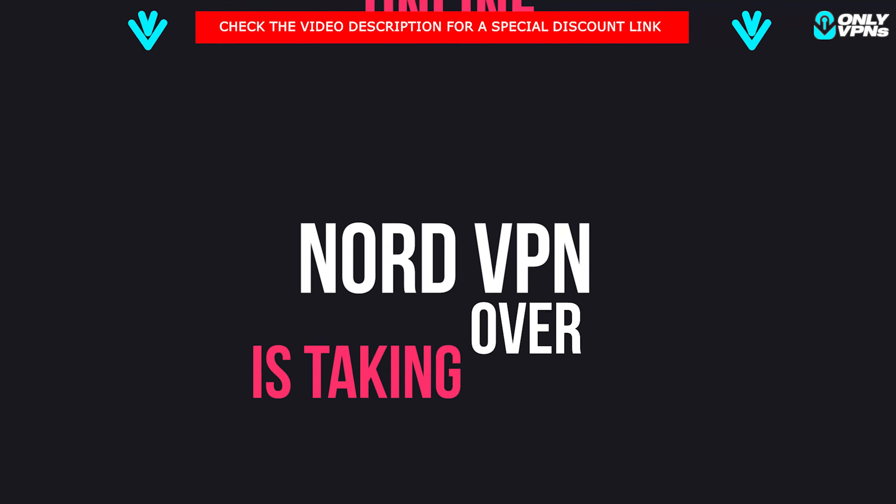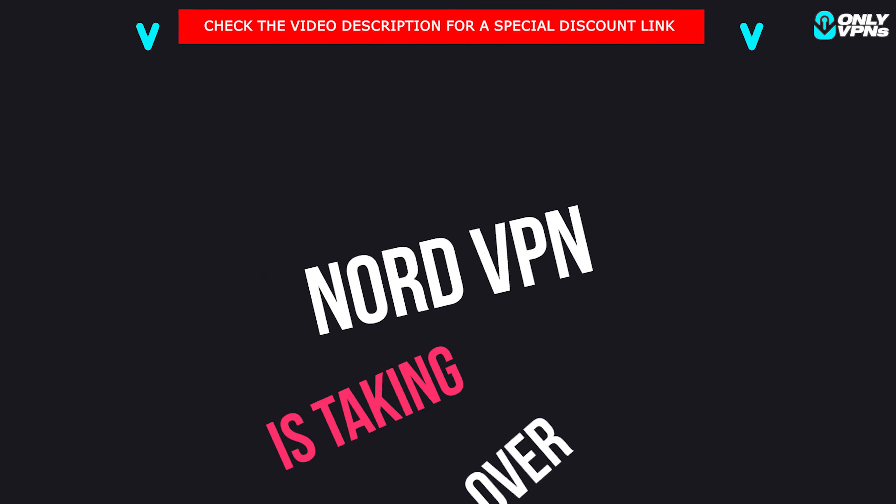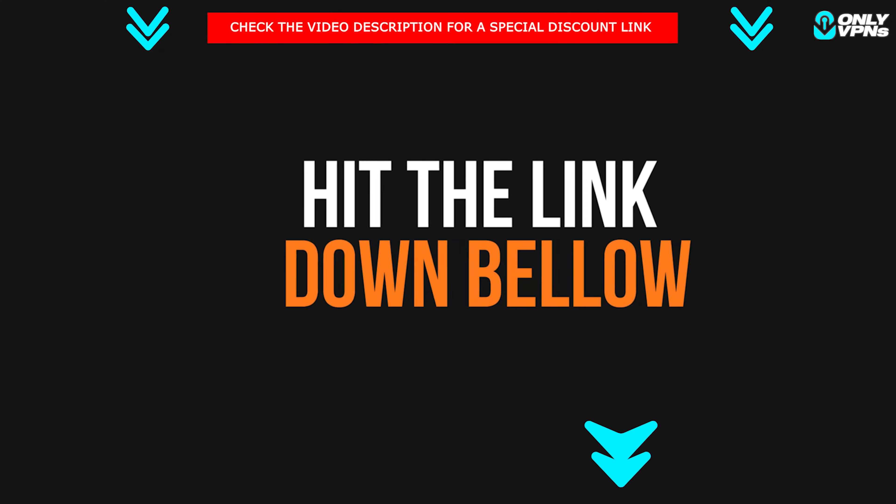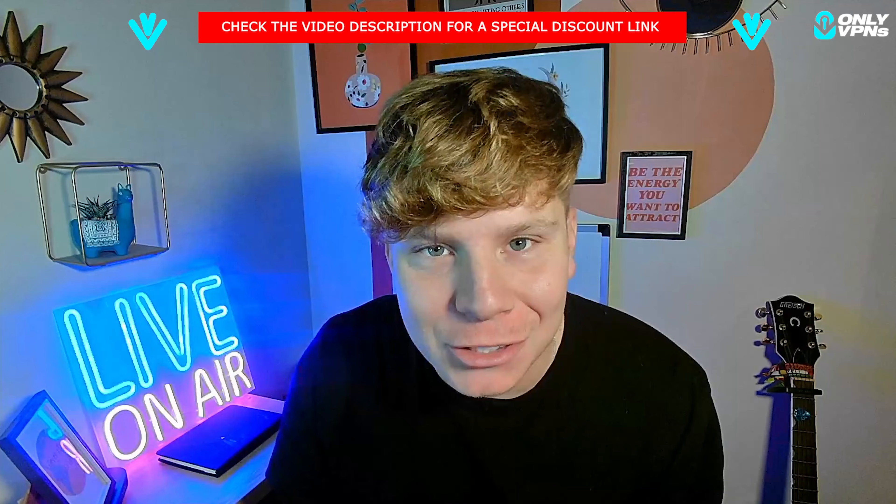What is going on everyone? NordVPN is taking over online and I'm going to show you exactly why and how you can get involved with NordVPN today by hitting that link down below. Let's get straight in.